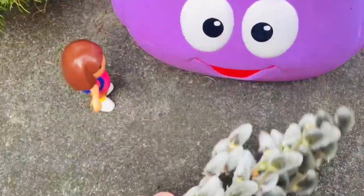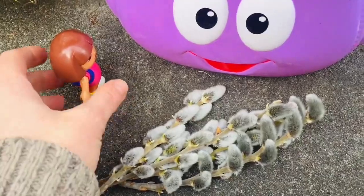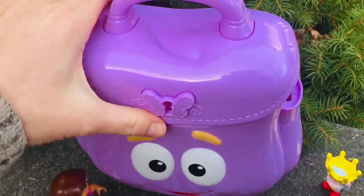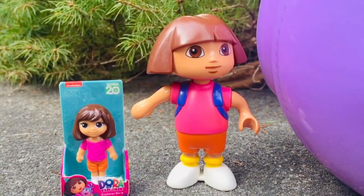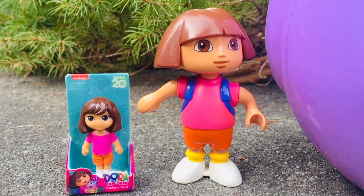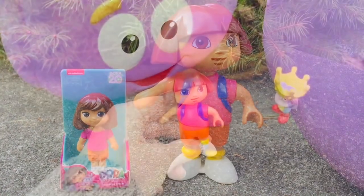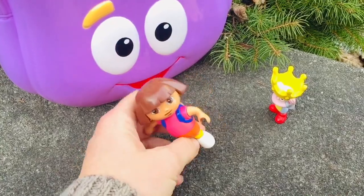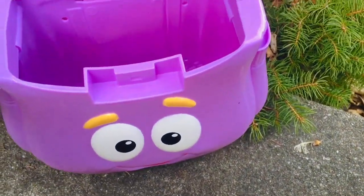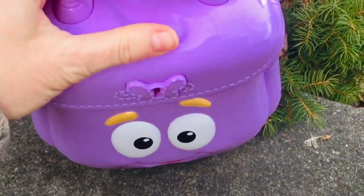There you go, Dora. Okay, Tiny Fans, time to shut the backpack. Did you play hide and seek with us today and spot the miniature Dora doll earlier in the video? If not, you can go back and have a look. Adios amigos. Thank you for coming to Tiny Treasures. Please subscribe to our videos. Goodbye.